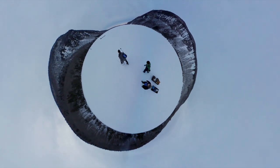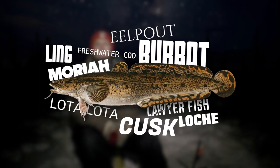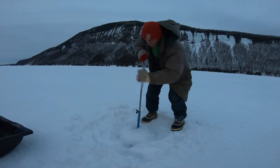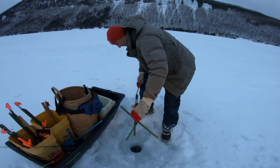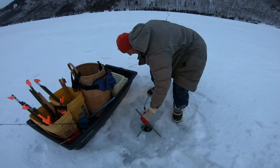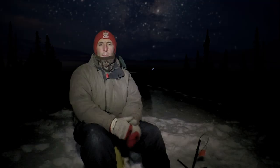Burbot are in the cod family — they're the only completely freshwater member of the cod family, and obviously the only member of the cod family in Vermont. That's probably why they taste so good. We're fishing at night; we get set up usually while there's still some light, but the activity happens after dark. Usually the first hour to hour and a half can be pretty fast action, and then it'll slow down a little bit, but it keeps going.